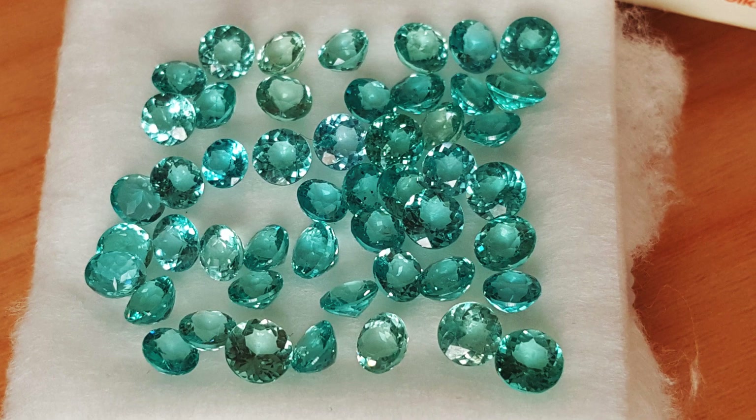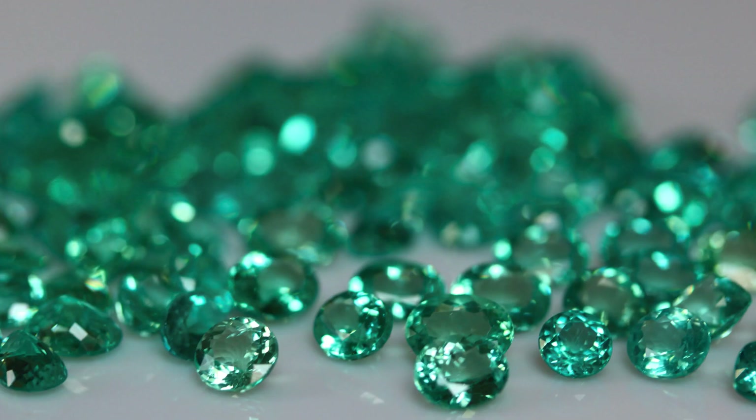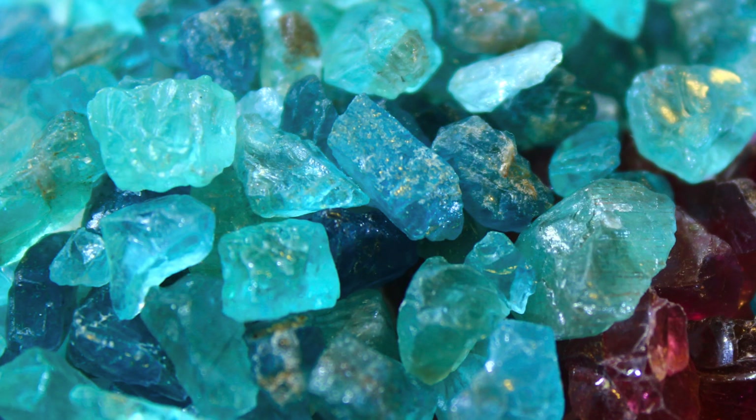Characteristics that influence the value of an apatite stone remain much the same as those of other gemstones. Color saturation, clarity, and the size of the stone can determine the price of an apatite. Brazilian blue and neon blue apatite, as well as blue cat's eye apatite, remain preferred by many buyers, which tends to raise the stone's price.